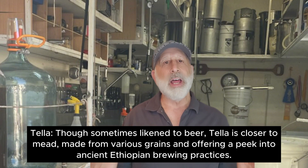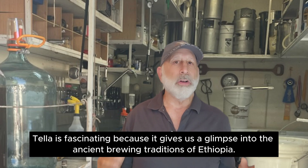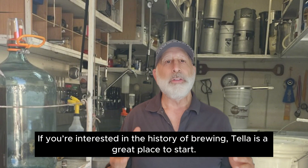Tela — though sometimes likened to beer, Tela is closer to mead, made from various grains and offering a peek into ancient Ethiopian brewing practices. Tela is fascinating because it gives us a glimpse into the ancient brewing traditions of Ethiopia. If you're interested in the history of brewing, Tela is a great place to start.